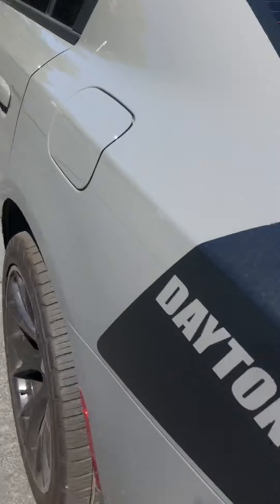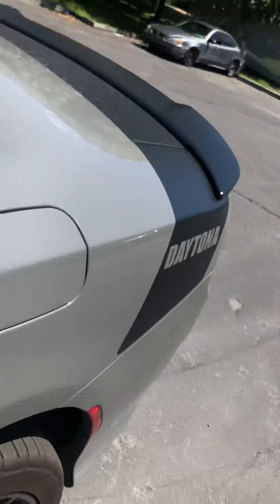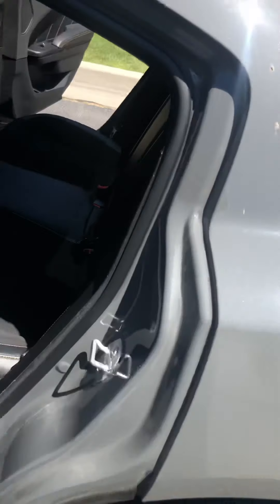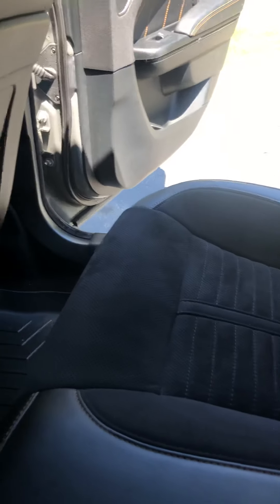Going ahead and starting off with the rear seats — as you can see, lots of storage space back here for any rear occupants and lots of leg room. It comes with heated seats and USB chargers, little pockets on the chairs. You've got a center console that pulls down with cup holders and some storage space. It also has the all-weather WeatherTech floor mats.